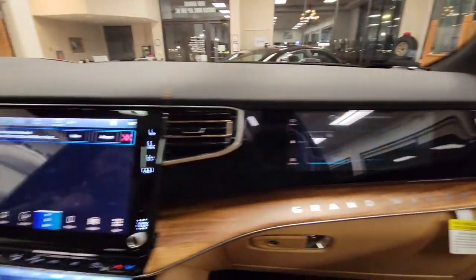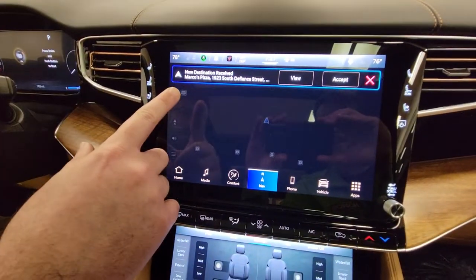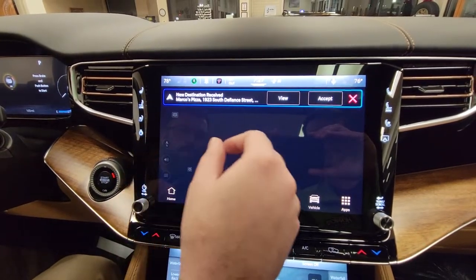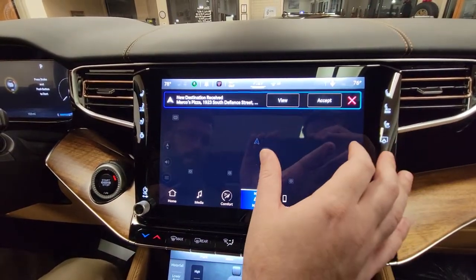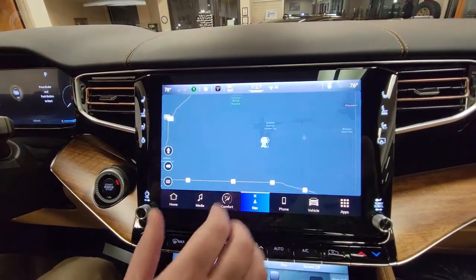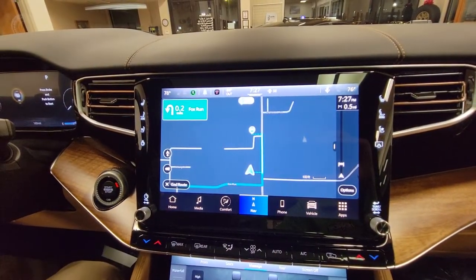As you can see right up top here, we've got 'View and Accept.' If you as a driver want to accept that, or if you want to completely dismiss it, you can hit X and have a good argument in the front seat. But if you hit Accept, it will actually port that over to the main screen.